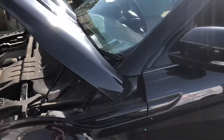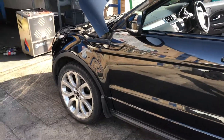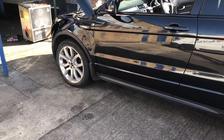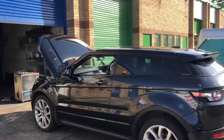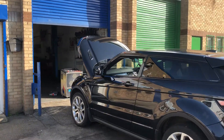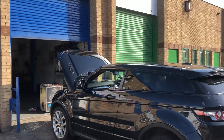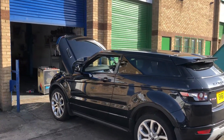Once again, if you have any DPF-related problems, come and see us first. For God's sake, don't have the DPF removed — there are new changes coming in on the MOT soon, and reversal is a very expensive process. We haven't been beaten on a blocked DPF for coming up to three years, so just give us a call first. It's not the end of the world. Thank you.